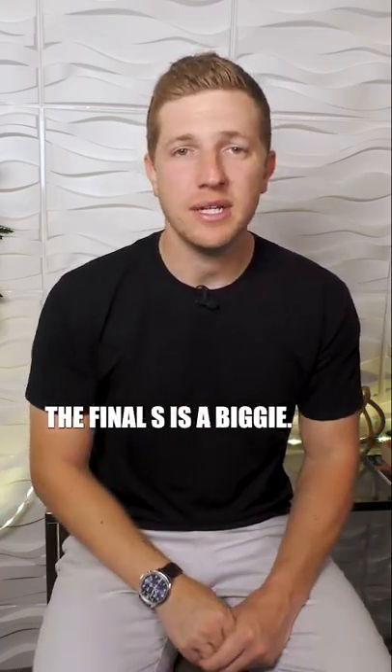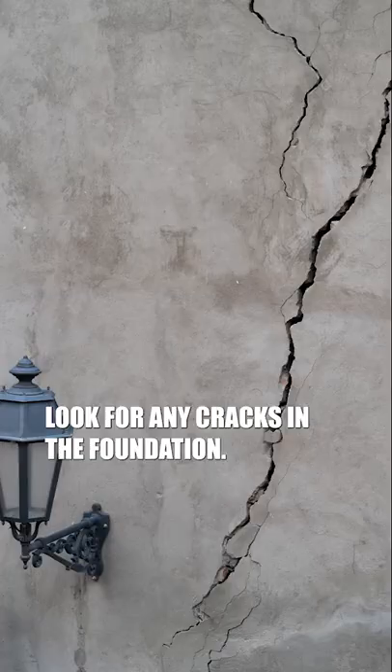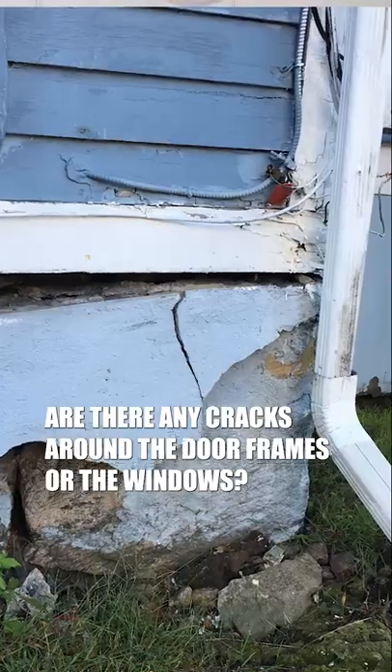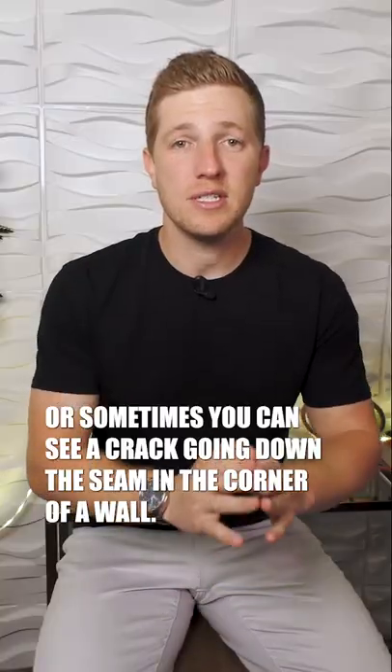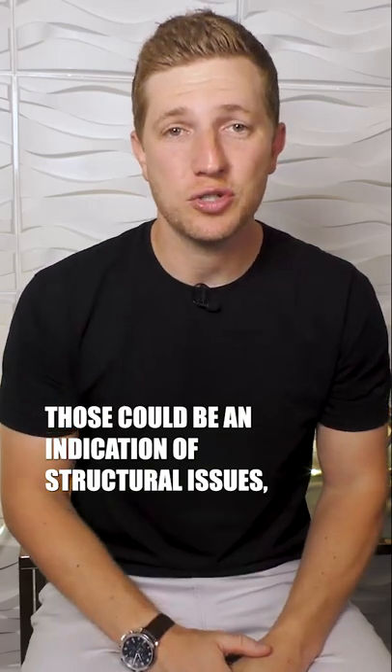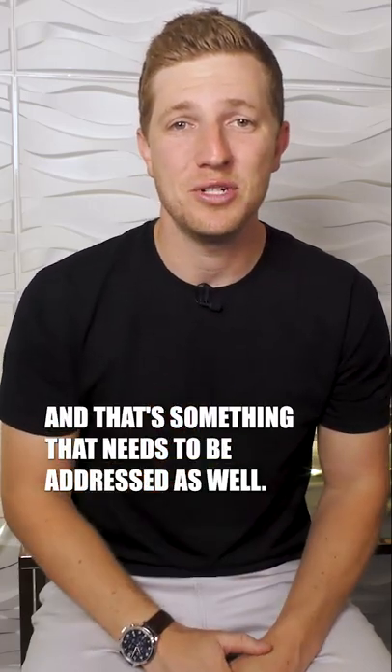Now the final S — and it's a biggie: structural issues. Look for any cracks in the foundation. Are there cracks around the door frames or windows? Sometimes you can see a crack going down the seam in the corner of a wall. Those can be an indication of structural issues and need to be addressed as well.